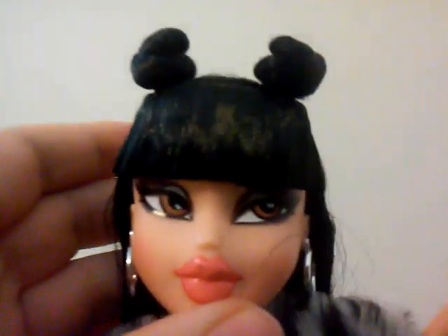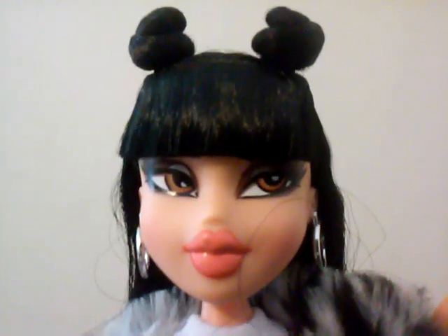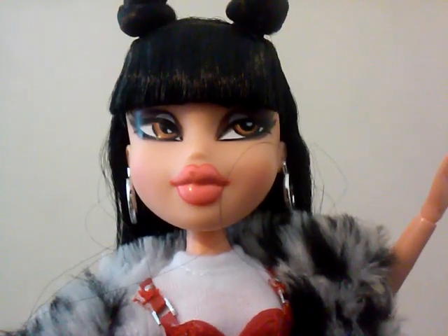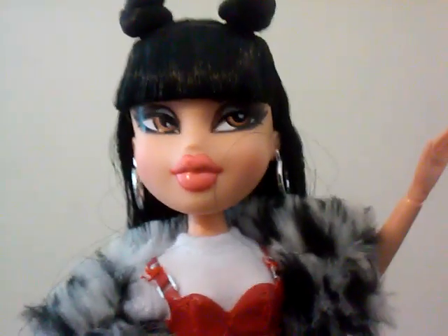I'm so happy to have this doll. Stay tuned for Sasha's video because she's coming next. Thank you so so much for watching — like, comment, and subscribe. Tell me what you think about her and check my Instagram for tons of photos whenever I'm done completely with their reviews. Bye!